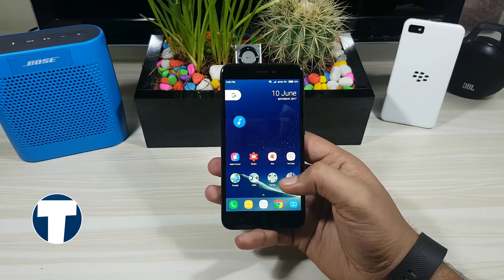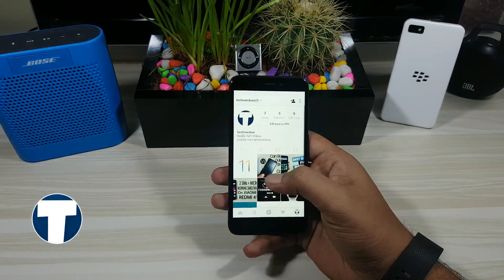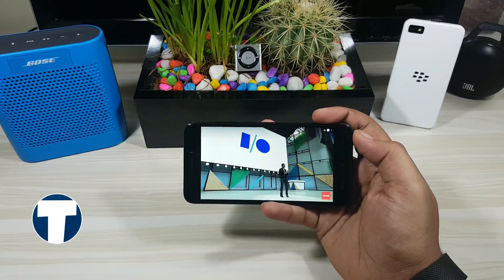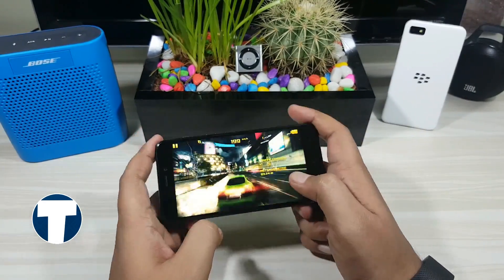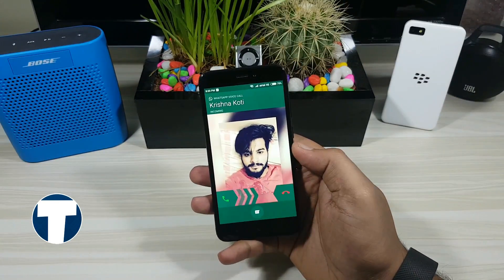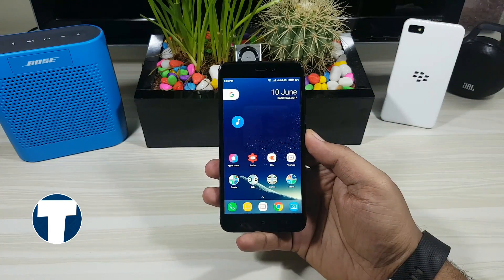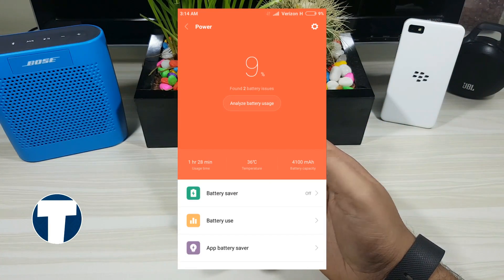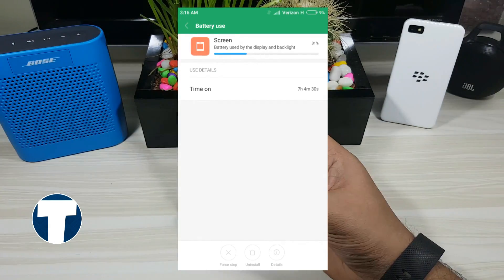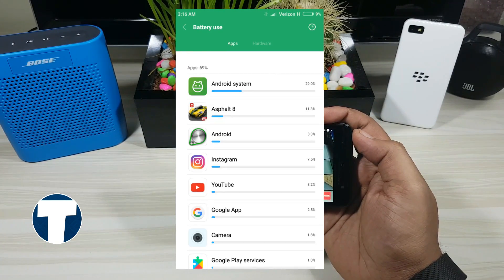Finally, the extreme or heavy usage test. I repeated the same process with each task performed for 45 minutes: 45 minutes of Instagram, 45 minutes of YouTube playback, 45 minutes of gaming, 20 minutes of a normal carrier call, 20 minutes of WhatsApp call, and 45 minutes of video recording. When the extreme usage test was completed I was left with 9% battery — a 46% drain. The total screen on time was 7 hours and 4 minutes, which is very good compared to other phones. These are the battery stats by application.